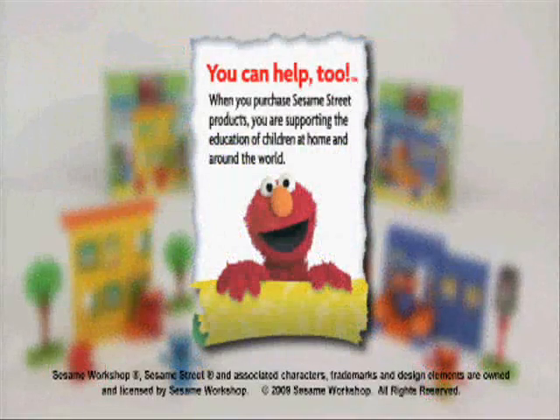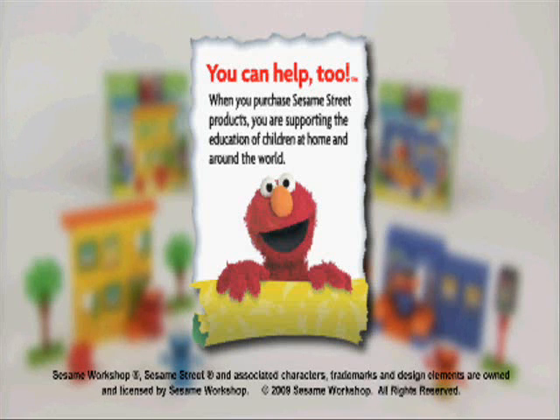When you purchase Sesame Street products, you are supporting the education of children at home and around the world.